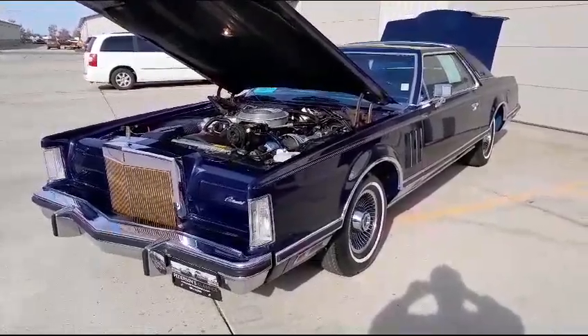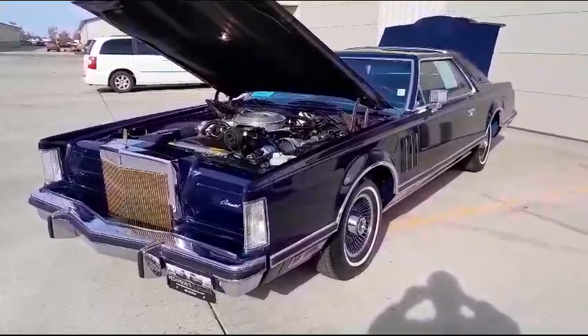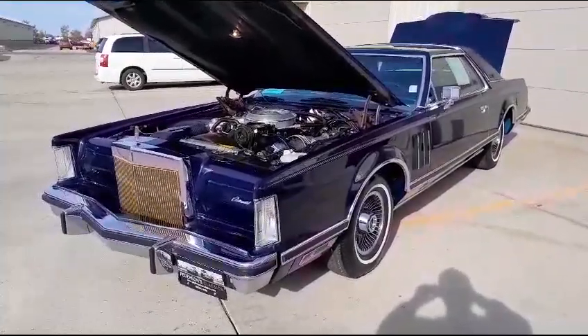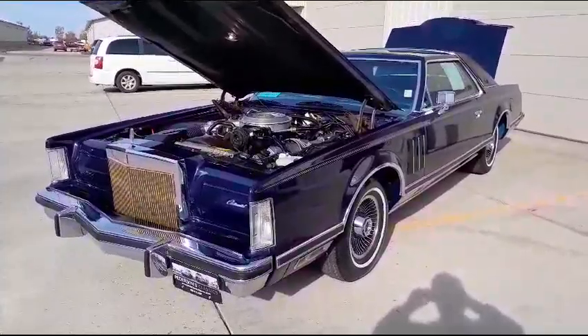1979 Lincoln Mark V Collector Series with 430 original miles. Yes, that's correct — 430 original miles. I bought this vehicle directly from the owner who bought it brand new, less than an hour and a half away from us.